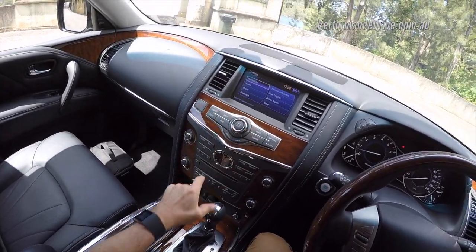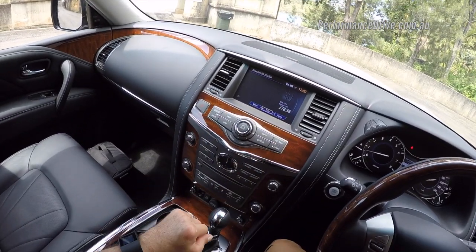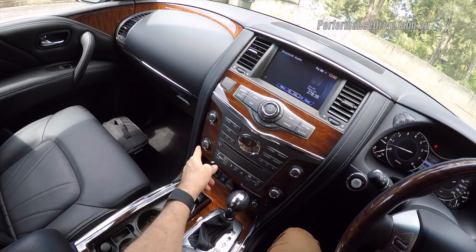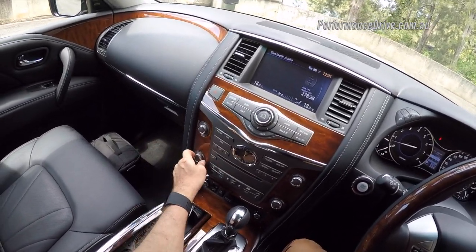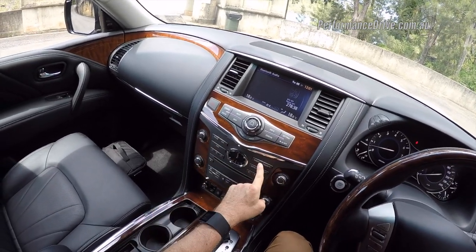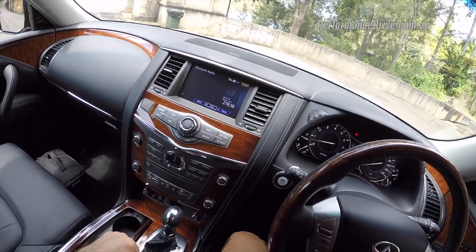I'm not a huge fan of this whole interface. Modern day cars might incorporate all this into one screen. I think it's always good to have the climate separate so you can control it and easily see what you've got it set at. But the media system and this menu system here is just quite cumbersome.